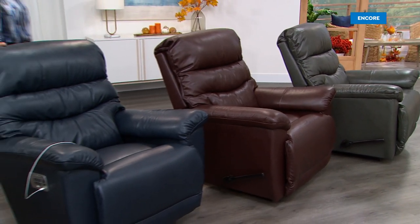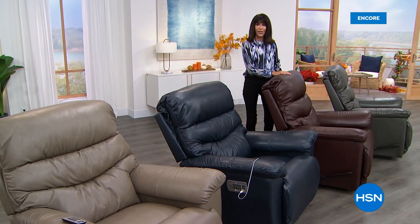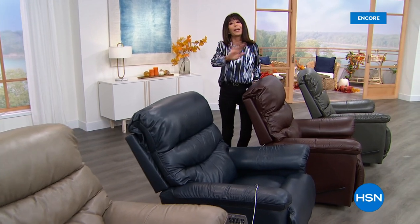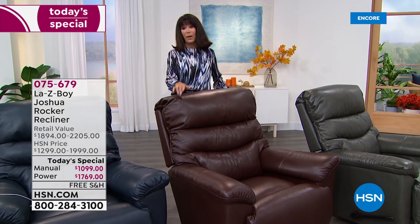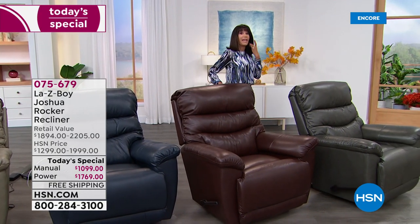I am so thrilled to be here. Many of us have spent a lot of time at home over the last year and a half, and the one thing I realized is my furniture isn't comfortable. My husband has been bugging me for a La-Z-Boy chair forever. If you can relate to any of that, you have come to the right place. This is not only the first and only leather Today's Special from La-Z-Boy of the year - it's been January 2020 since we've had leather. This is Joshua, and it's the first time Joshua has been offered in leather. It's one of the best and top-selling chairs and has been around since about 2009.